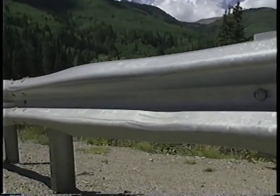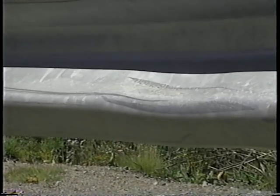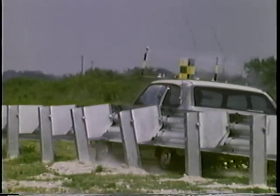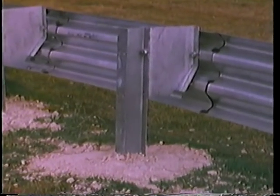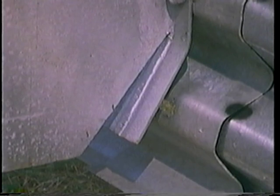The modified Thri-beam guardrail can also tolerate many nuisance hits without any adverse effect on the system's performance. This collision with a small car only vented six of the blockout tabs and displaced the posts a little more than one inch. The vent tabs were repaired using an automobile bumper jack and hammer. For sites where accidents occur frequently, the reduced maintenance cost of the modified Thri-beam will often offset the higher installation cost.